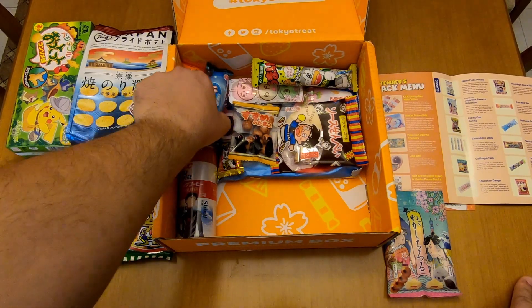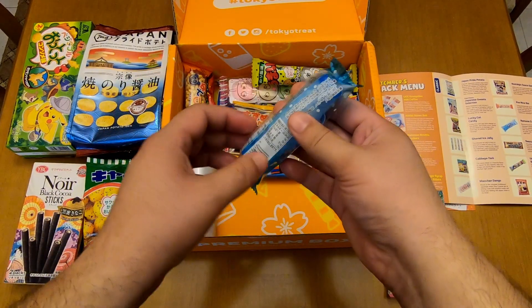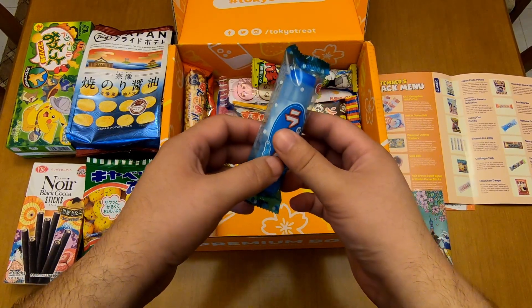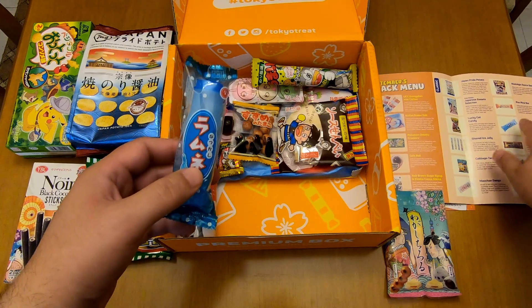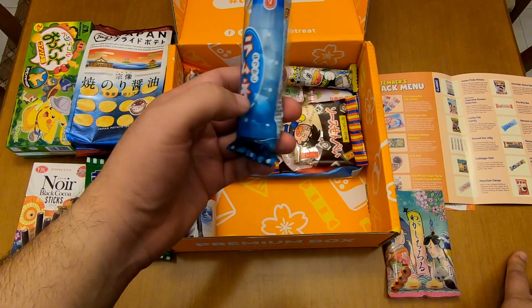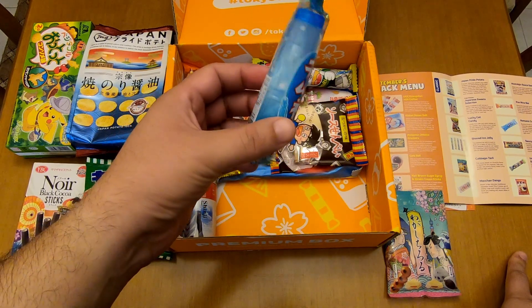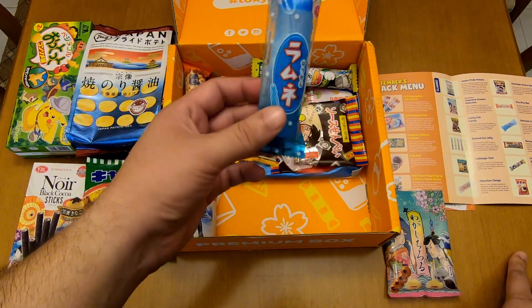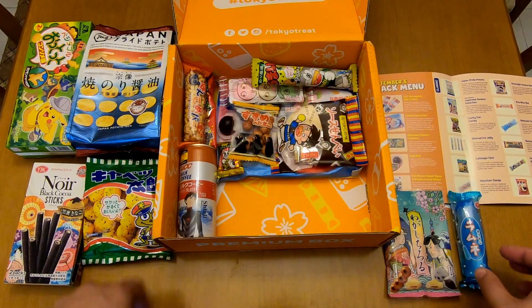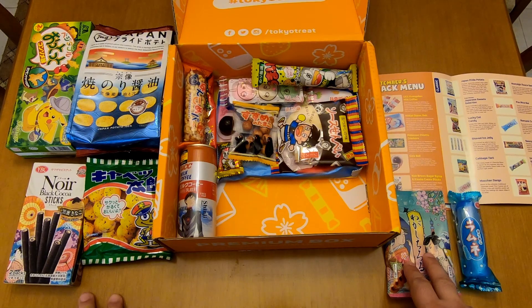Now let's see this little blue box package. Ramune candy! These candies have the same taste as Ramune soda, probably. This item is also a classic item. The same goes for the Japanese Sweet Selection.